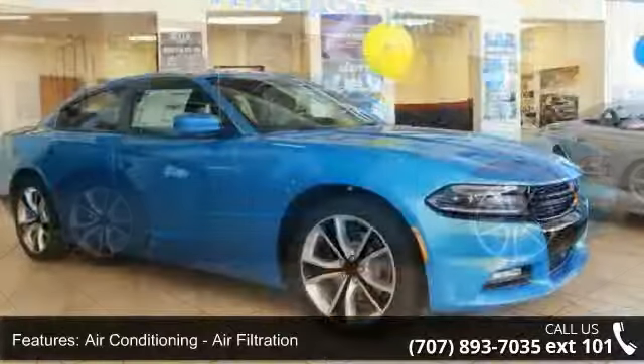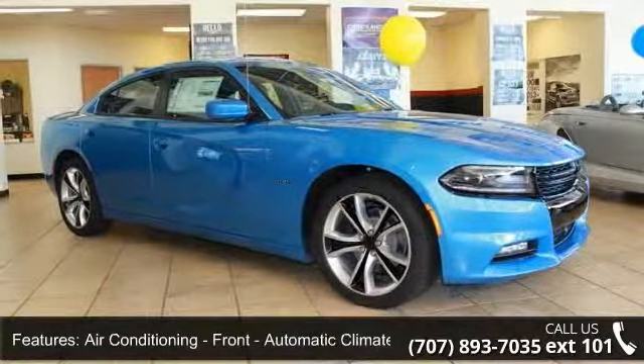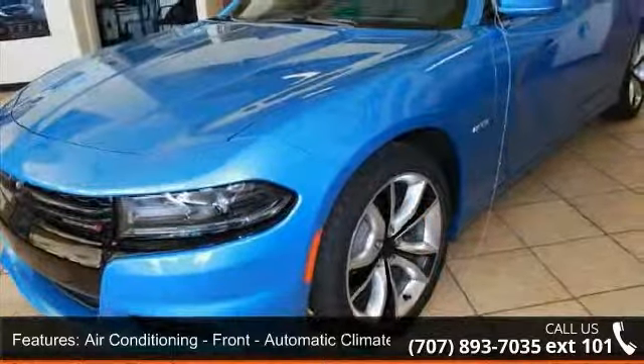Air conditioning, air filtration, front automatic climate control, air conditioning front dual zones.